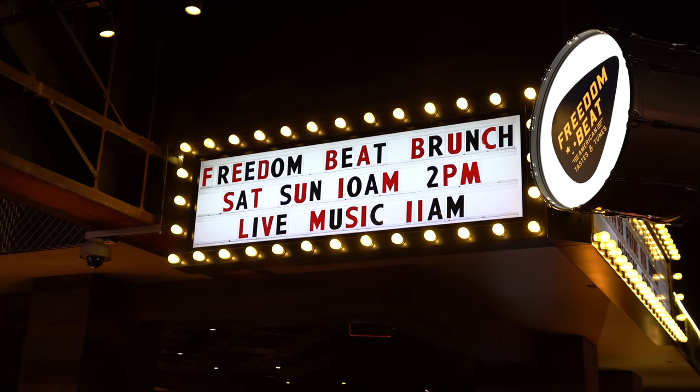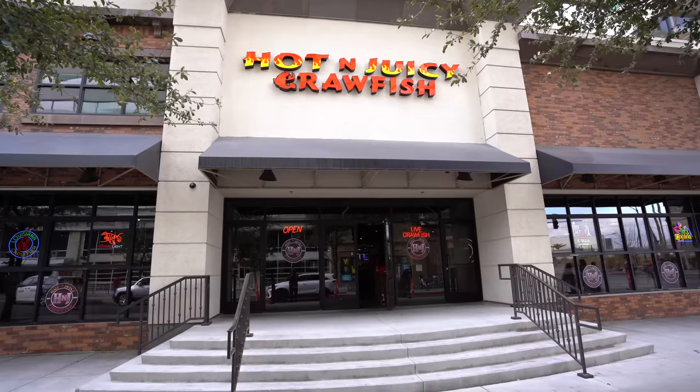As far as dining goes at Downtown Grand, they do have Freedom Beat inside the casino — we're going to try that one out for brunch tomorrow. They own a few of the places across the street and just opened a Hot and Juicy Crawfish. However, I've been getting a ton of requests to check out Triple George Grill, so we're going to head in there now.